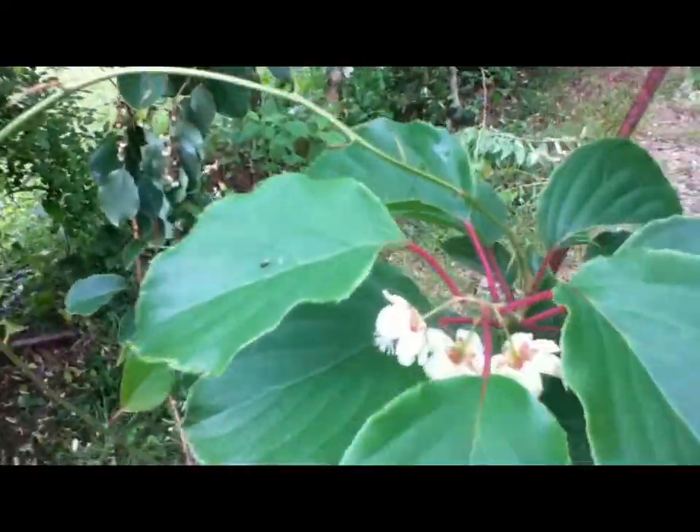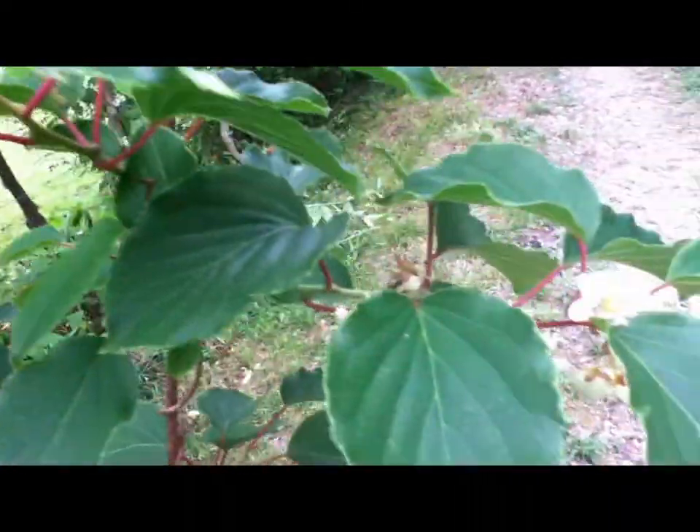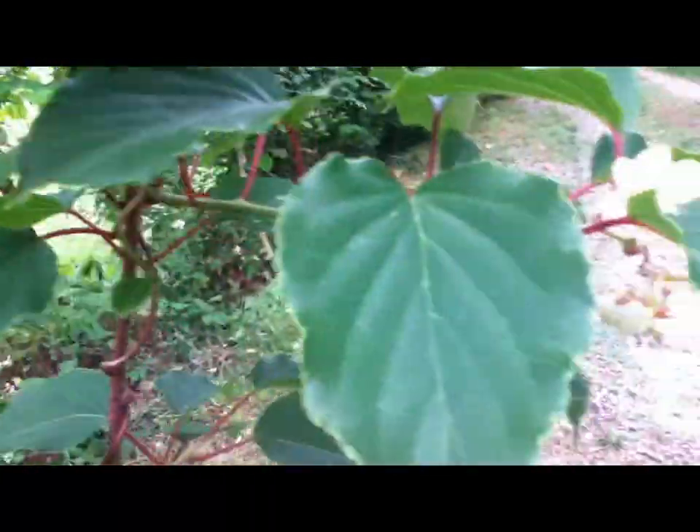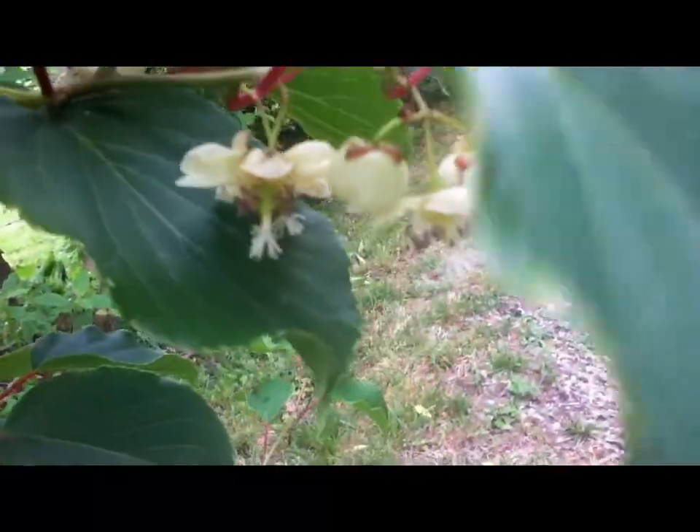This is the female Arguda kiwi vine, and it's flowering right now. Our male is not flowering this year.